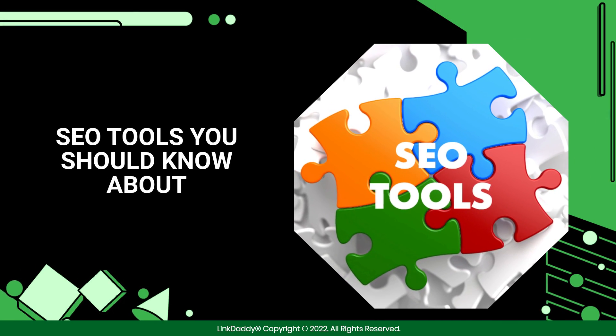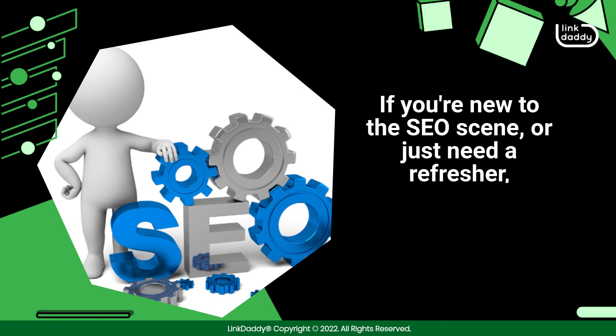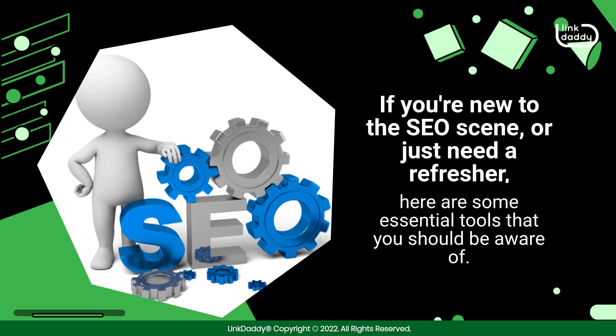SEO Tools You Should Know About. If you're new to the SEO scene, or just need a refresher, here are some essential tools that you should be aware of.